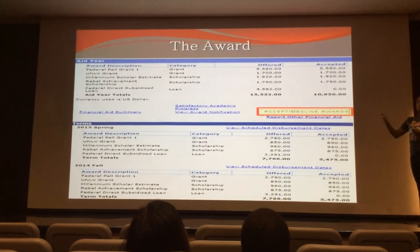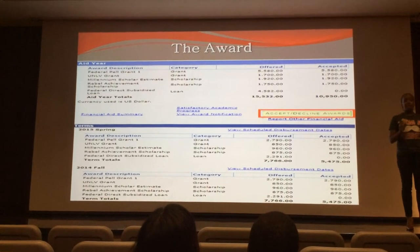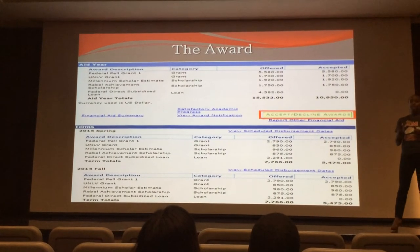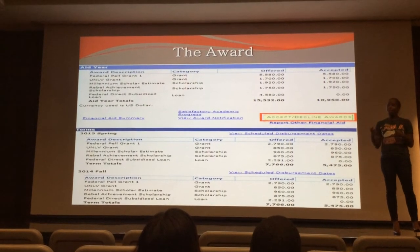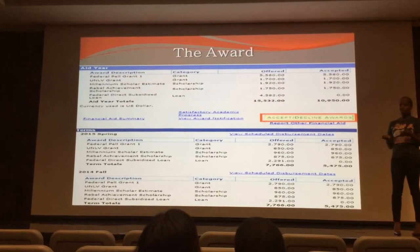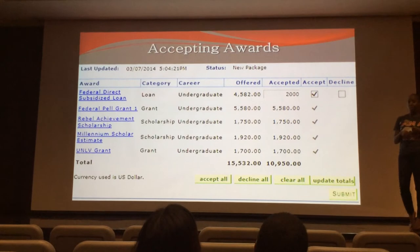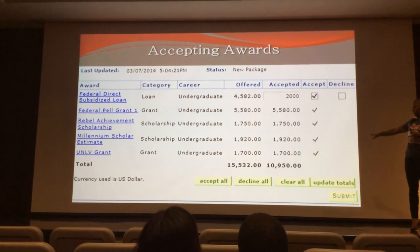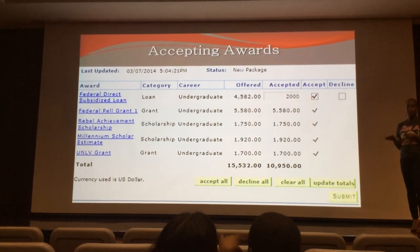So if your student is awarded, it will look similar to this. They can accept and decline their awards here. If it is a grant or a scholarship, they do not have to accept or decline — those are automatically accepted for your students. We know that they want that money because they don't have to pay it back. Loans, however, they do have to manually accept or decline because they do need to be paid back. The grants and scholarships are already checked on the student's behalf — they're automatically accepted for them.